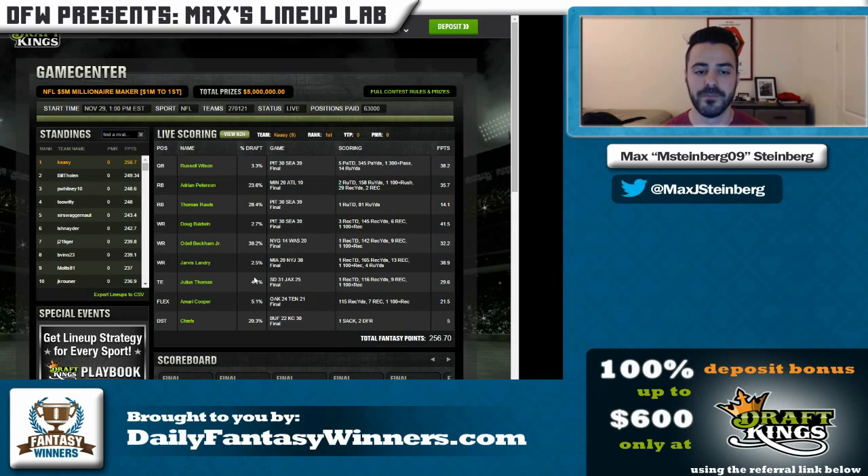They're not guys that scream out at you because they don't have a great matchup or a great previous game, but if you can look for these players in GPPs I think it's really, really helpful. I'm going to do some more videos this week to look for some of these plays and try to point them out to you, because I really think these type of plays can be the keys to winning the Millionaire Maker in future weeks. Thanks for joining me in the Lineup Lab — look for more videos later in the week!